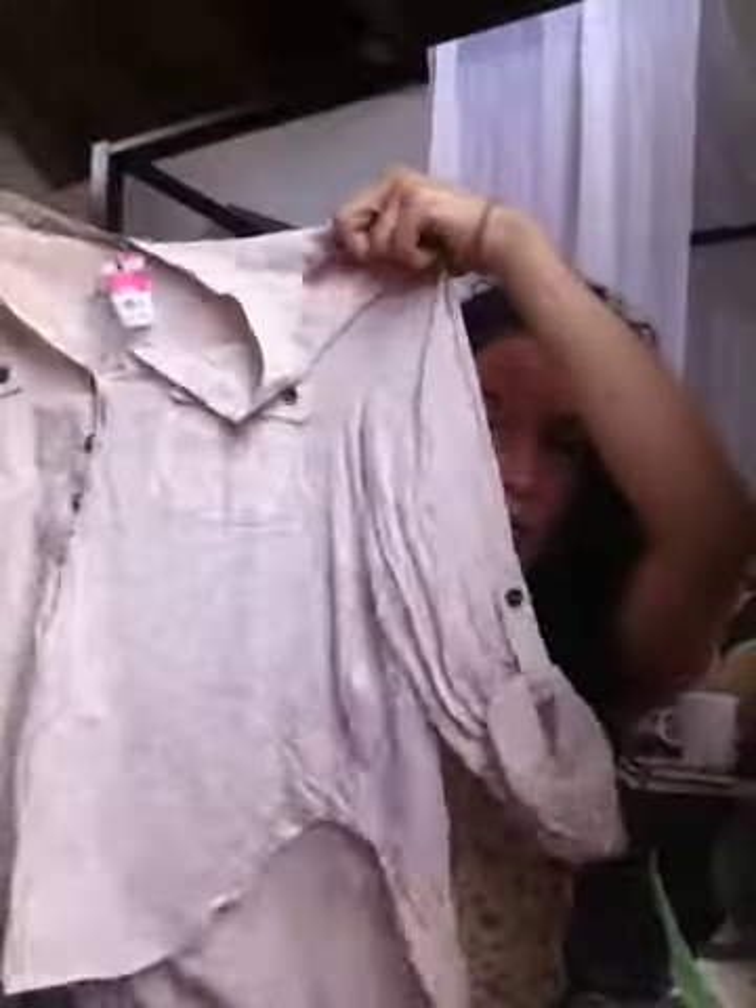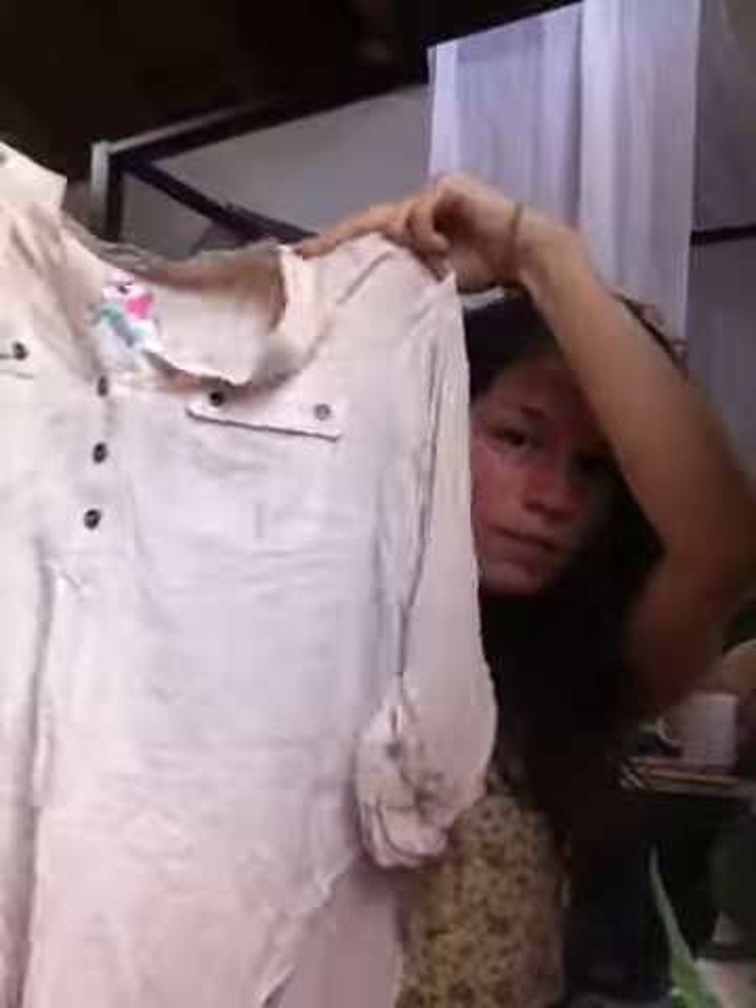Then I got this light cream colored blouse. It's kind of wrinkled but it's really cute. This one actually also has a brand new tag on it from Papaya originally, and it was $4.99 at Goodwill.